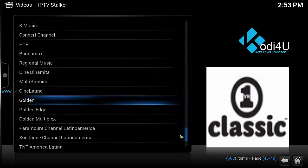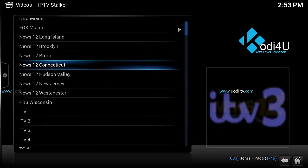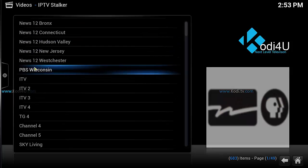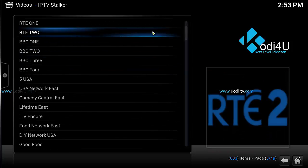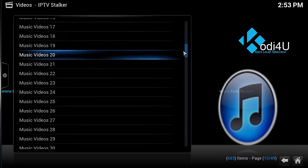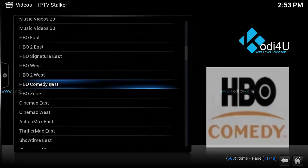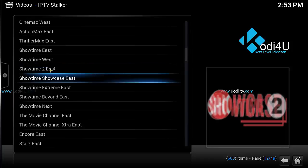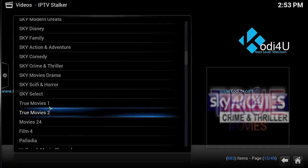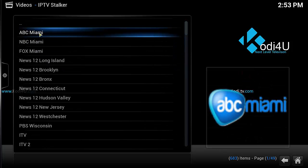This just has everything — ABC, NBC, Fox. And remember it has the premium channels too: HBO, Cinemax, Showtime, Encore, Starz, Sky. All of these are just live TV — click them and they play.